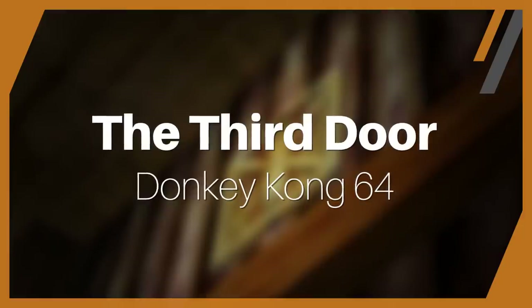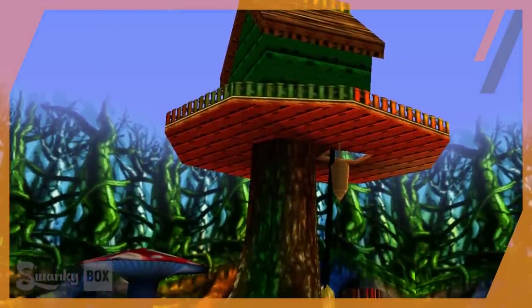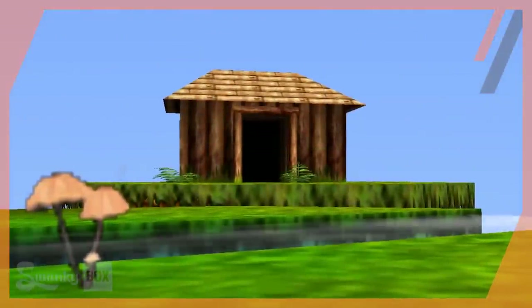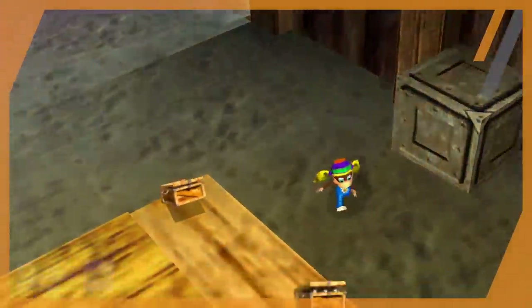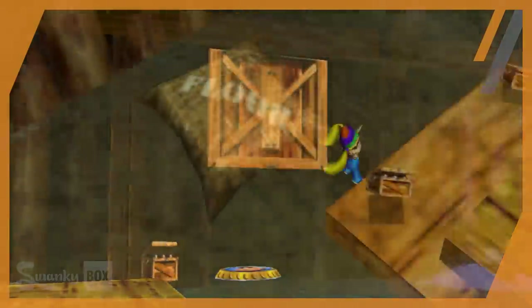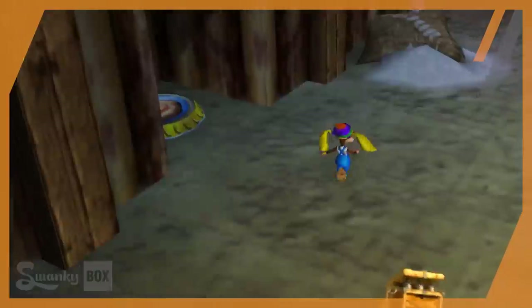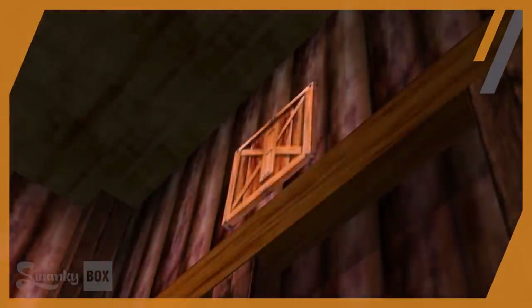Fungi Forest was a place that I absolutely loved as a kid. The music was so calming and inviting, however there were several things about this level that bothered me because I couldn't find answers to them. The most notable one for me was actually outside the level itself. In the Fungi Forest hub world entrance area, there are several wooden doors scattered around the room. You could open the majority of the doors to reveal a banana fairy and a pad for Chunky Kong. However, one of these doors actually couldn't be opened at all based on the methods of opening the previous two doors.